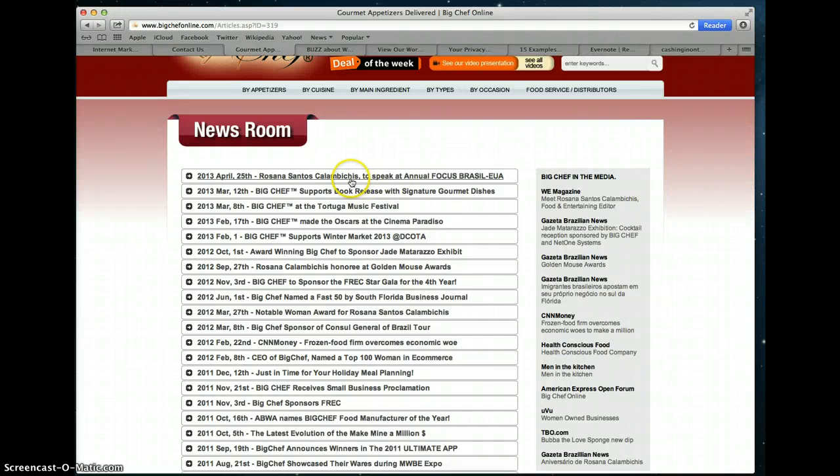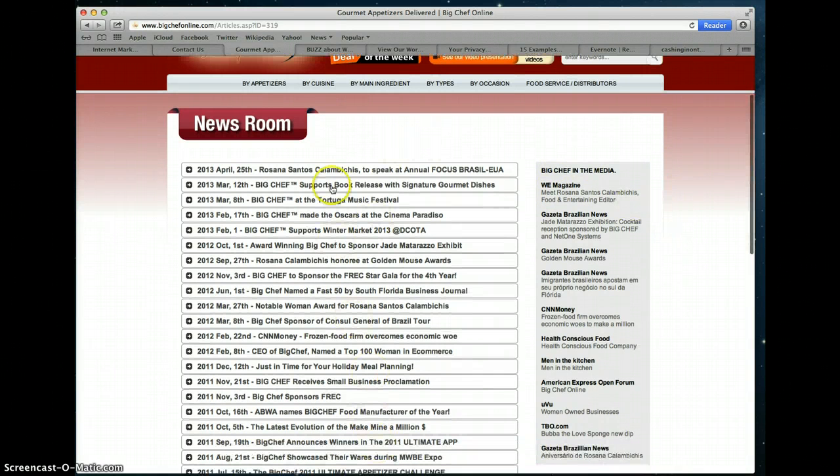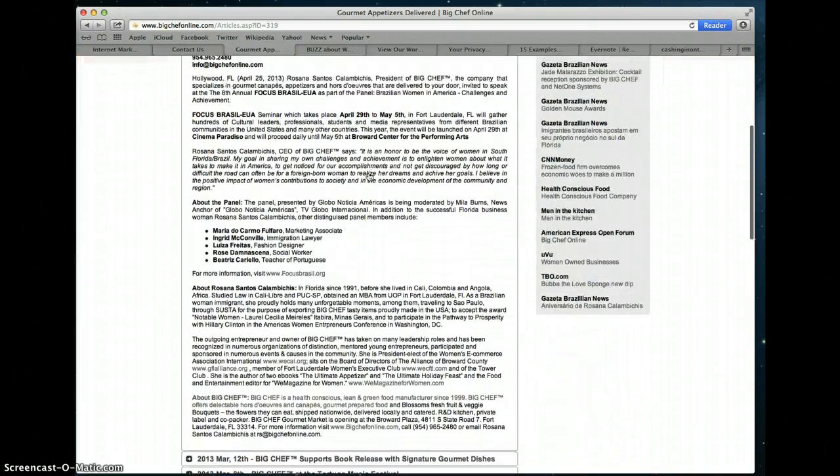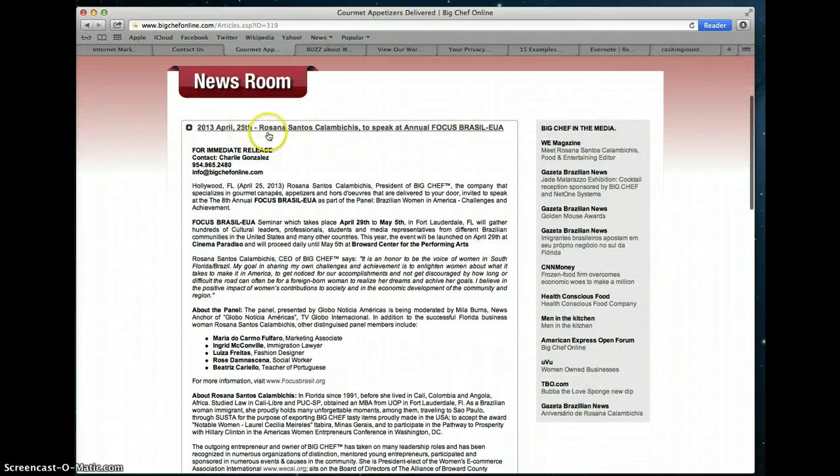You want to have enough media on there. When you start a new website, make a press release about the launch. When you have a new product offering, make a press release about it. If you're having an event, whatever is even the smallest bit of news to you might be important to your visitors. In this press room you can see side-by-side the press releases they've written and the media coverage they've received — 'Big Chef in the News' on the right-hand side. Anytime they're in the media, they put that there.